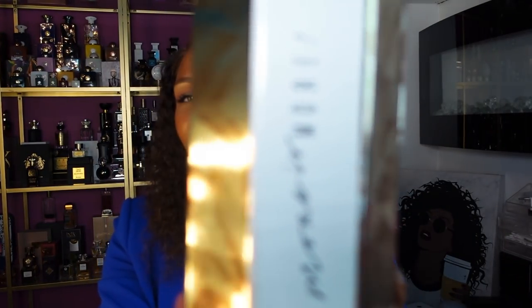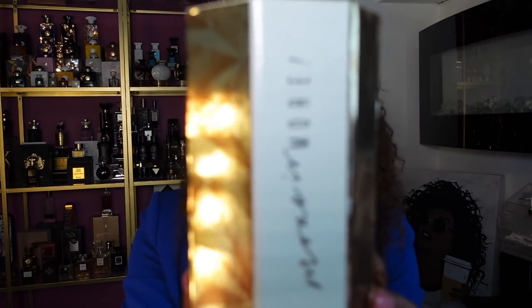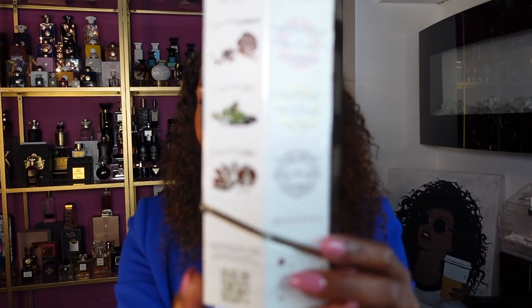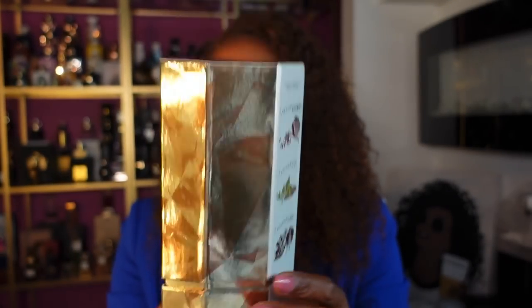The company reached out to me and asked if they could send me their fragrance, and I was like, okay yeah, I'd love to try it. So the name of this — and the packaging — the name of the fragrance is More is More.